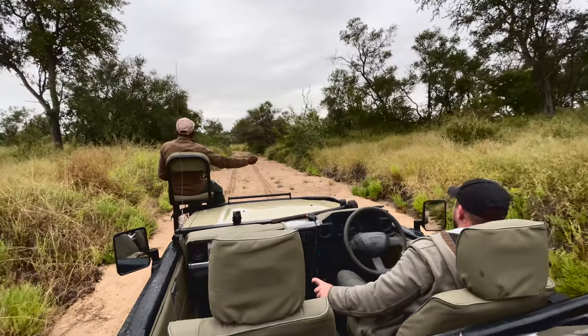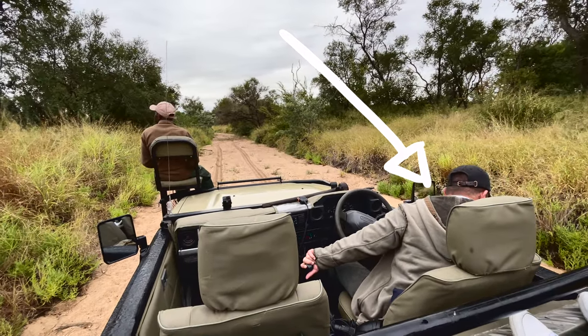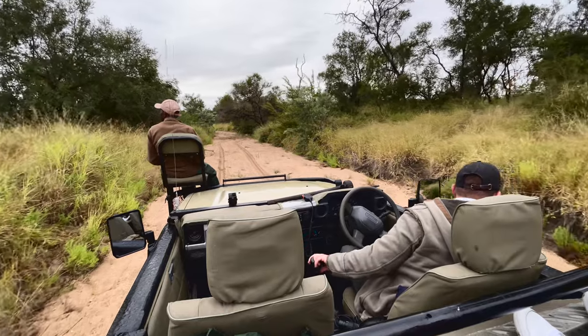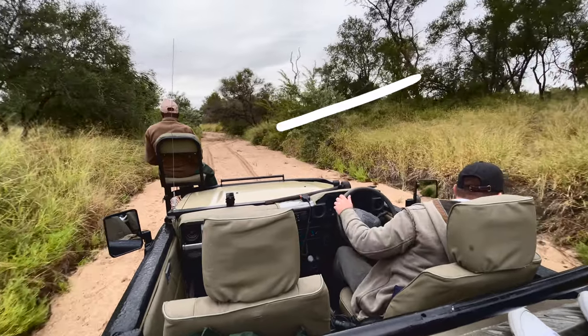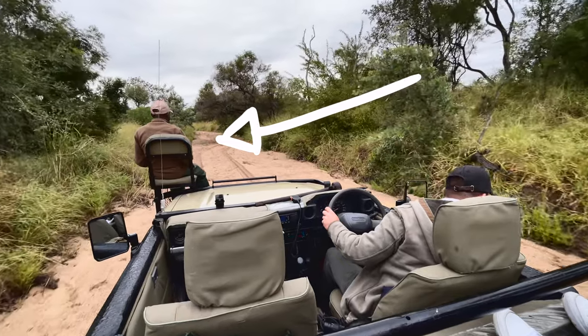You'll have a ranger assigned to you who will be your driver for your entire stay at the lodge. There's also a seat up front on the Land Cruiser on the hood of the vehicle — this is where the tracker sits. The tracker's job is to track certain animals, look for paw prints on the floor, and notice any disturbances in the landscape. They're really good at their job and very good at finding animals.